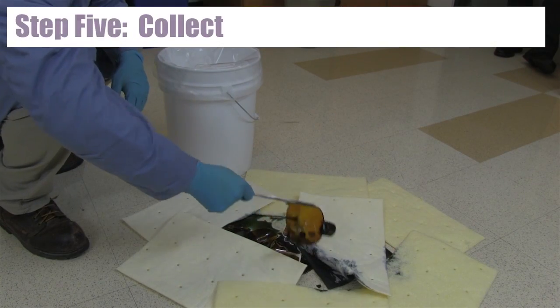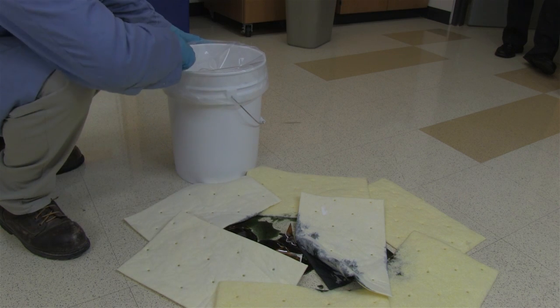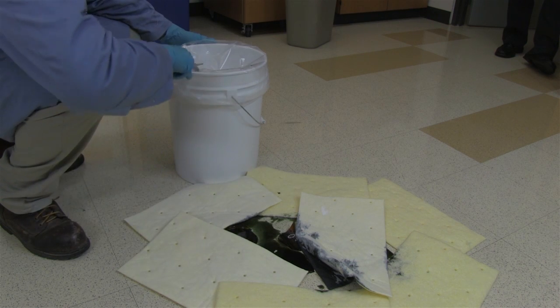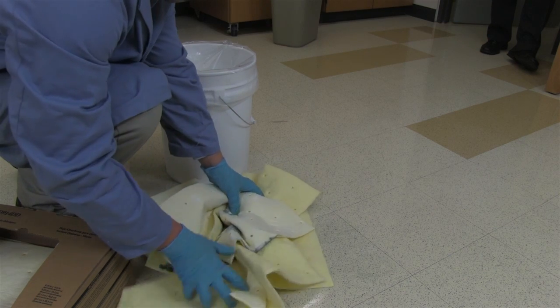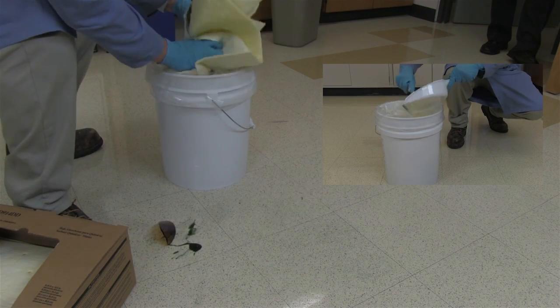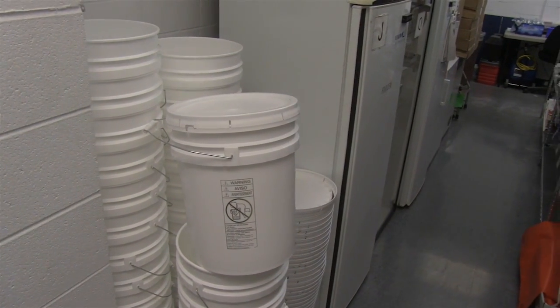Step 5: Collect. If there is broken glass or other sharp material, carefully use tongs or a dedicated broom and dustpan to collect in a lined 5-gallon pail for disposal. Collect all the chemically contaminated absorbents or powdered chemicals in a clear plastic hazardous chemical waste bag for disposal with ORS. Additional plastic bags and disposal containers are available through VWR.